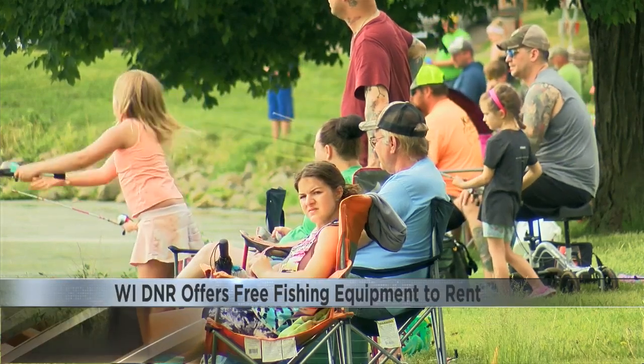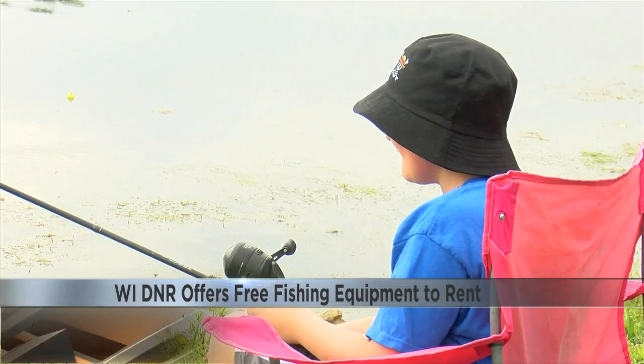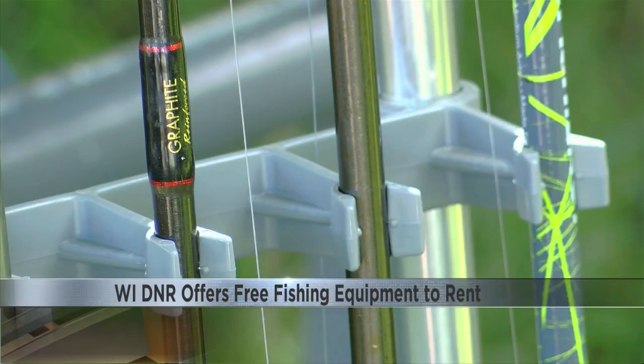The DNR says the free rentals are great for young people or older adults who might not be able to afford their own fishing gear. Equipment is available on a first-come, first-served basis. You can borrow gear up to a week unless demand is low.